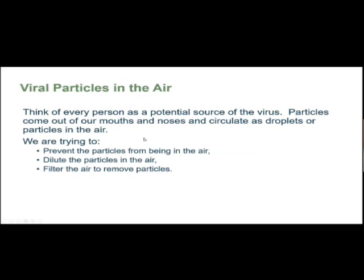Think of viral particles in the air: think of every person in a room as a potential source of the virus. Particles come out from our mouths and noses and circulate as droplets or particles in the air. We are trying to prevent particles from being in the air — like wearing masks, which can prevent 20 percent or more from going into the air. We can also dilute the air by opening windows and doors, and we can use filtration with an air purifier to clean the air.